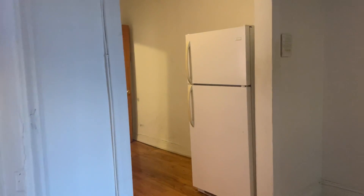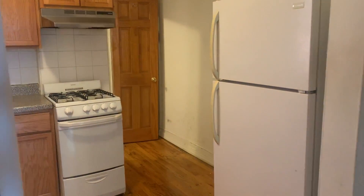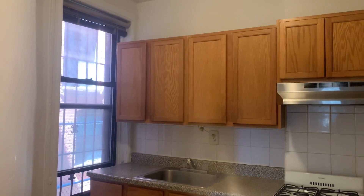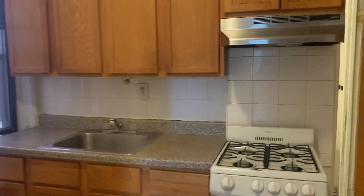And now we'll head into the kitchen. Nice clean white appliances. Decent amount of cabinet space. Also another window here.